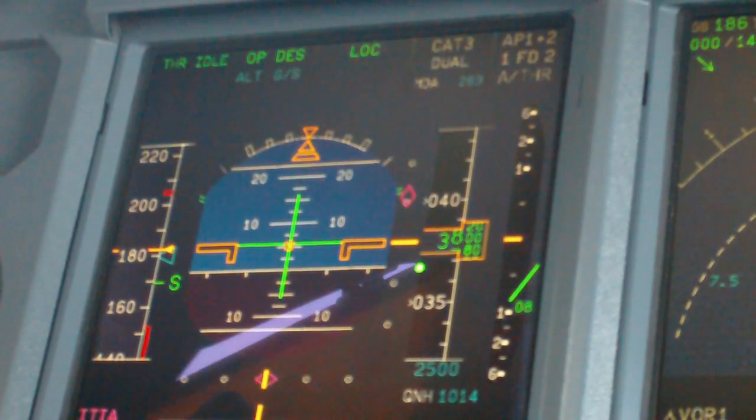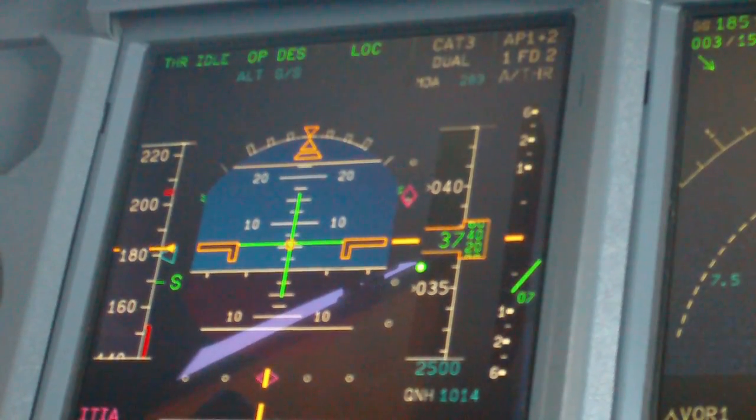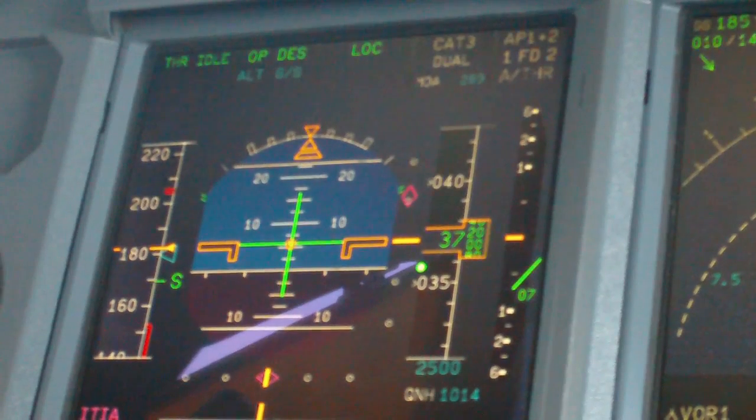Air China A35, Air China A35, turn left heading 0-0-0, cross Karen at or above 4,000, clear 205, left approach 218-5.